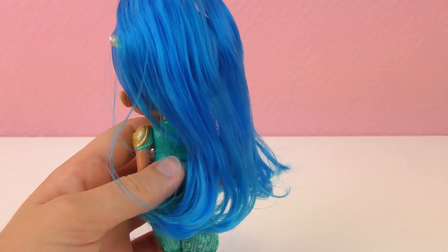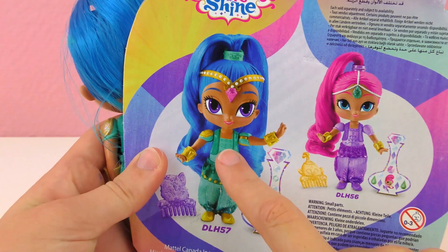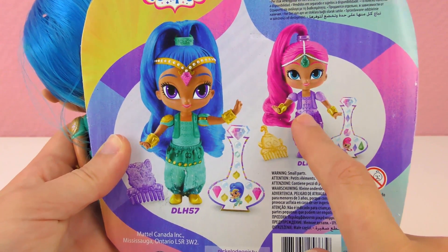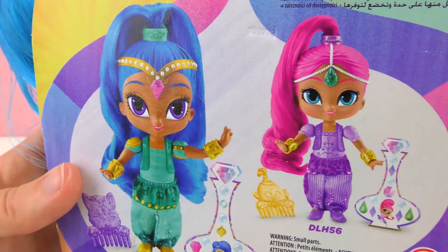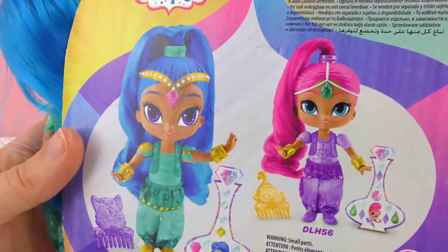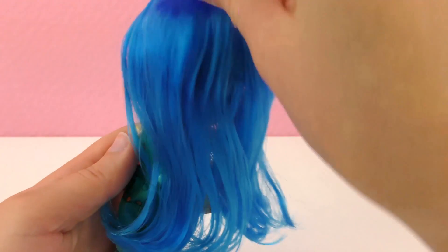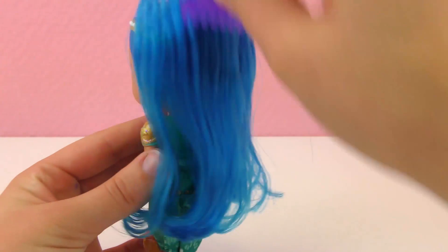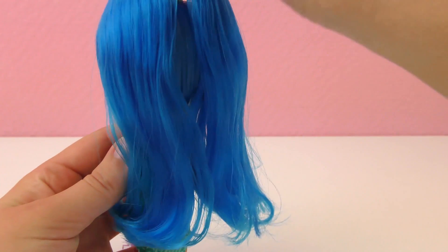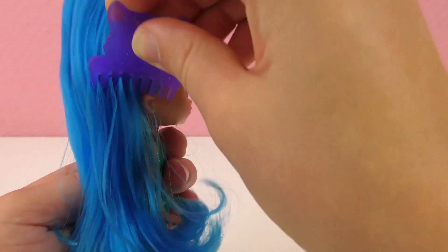And this is Shine, not Shimmer. As you can see here, Shine has the blue hair. And over here, Shimmer, her sister, I think her twin sister. So they look really similar, but one has bright pink and one has bright blue hair, and other differences too. I'm just combing Shine's hair through so I can see how long they are. They are super cool, almost really almost to the floor.